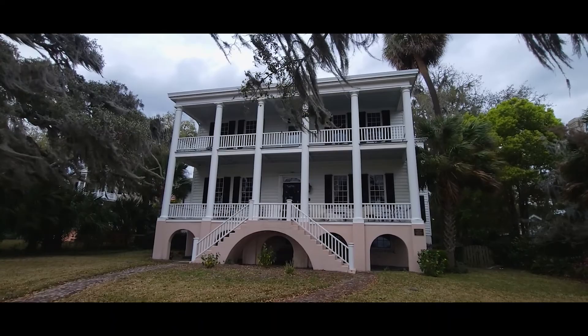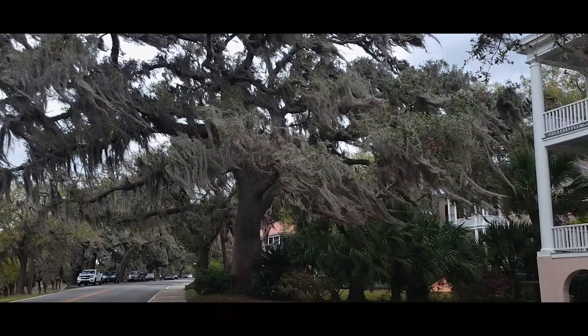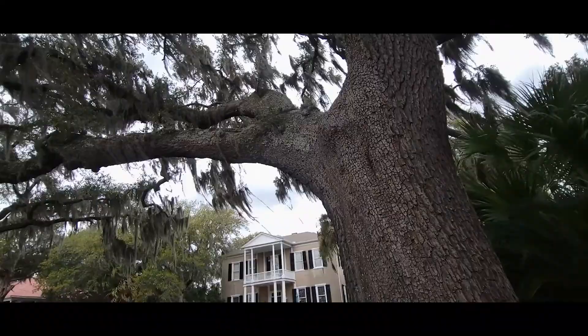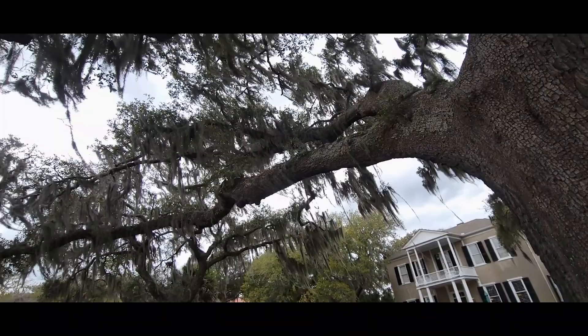I just love to stroll around Beaufort looking at these grand old Southern homes and majestic live oaks. Do you enjoy doing the same kinds of things? Let me know in the comments below.